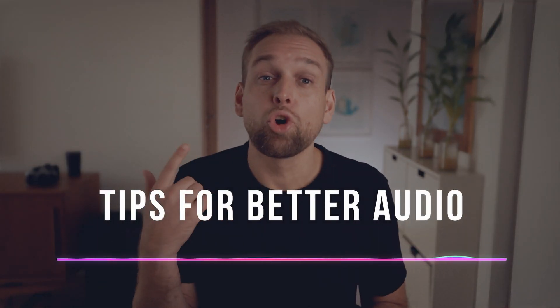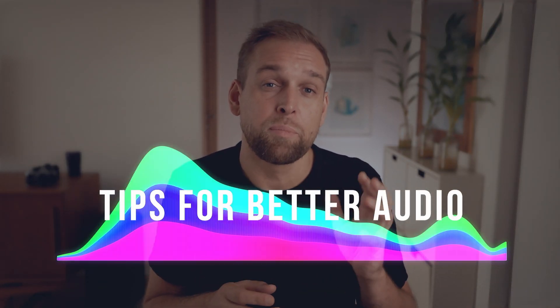I'm recording with an external mic right now, but if I switch to the on-camera mic, it's going to be really difficult for you to follow this video because it just doesn't sound as crisp. That's why in today's video I'll explain my top tips on how you can get better quality sound in just under a few minutes.